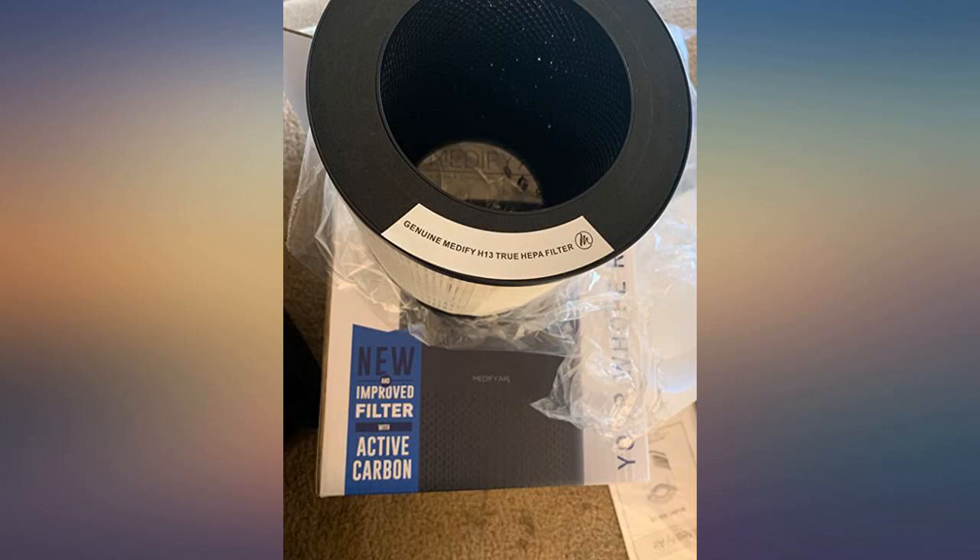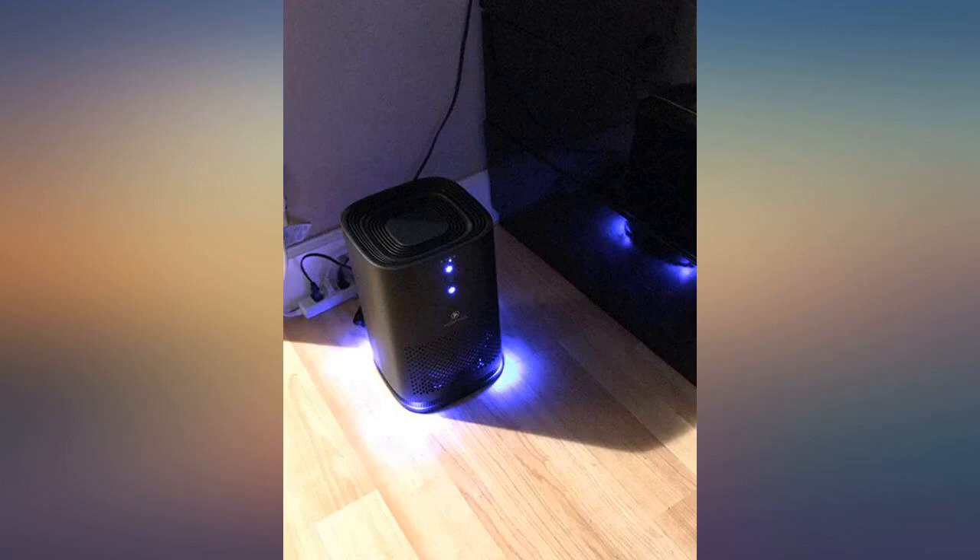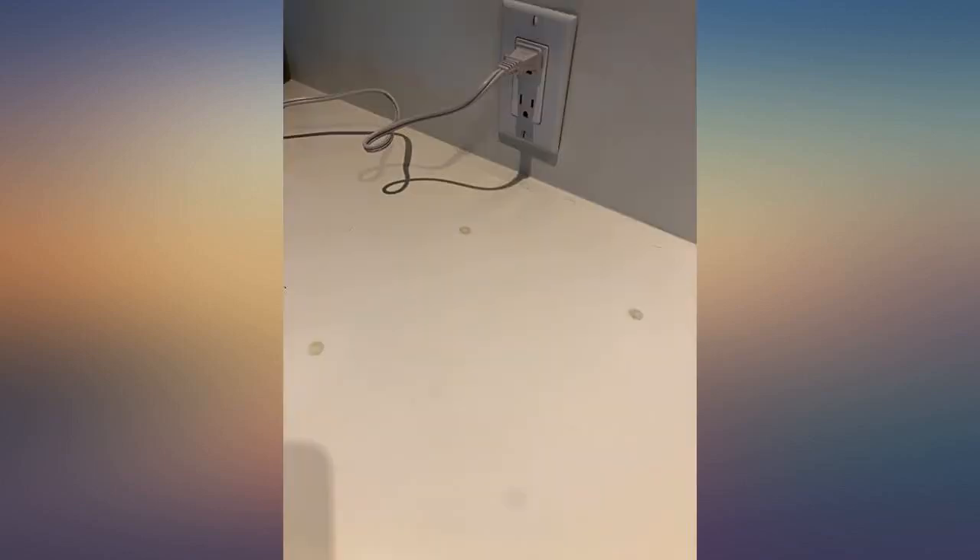For your information, the filter inside is also wrapped in plastic, so make sure to unlock the lid and remove it before starting. This could be why some people stated there was a burning smell.